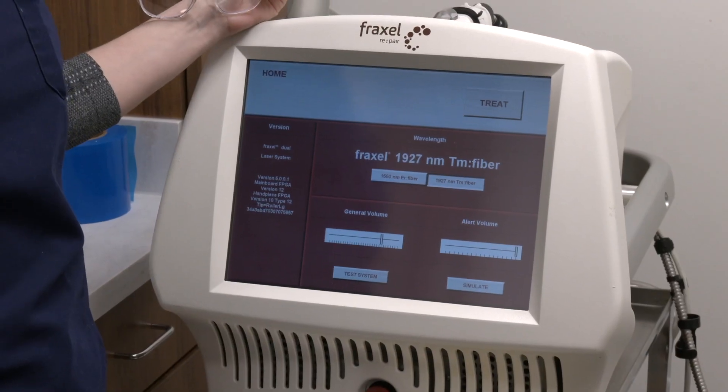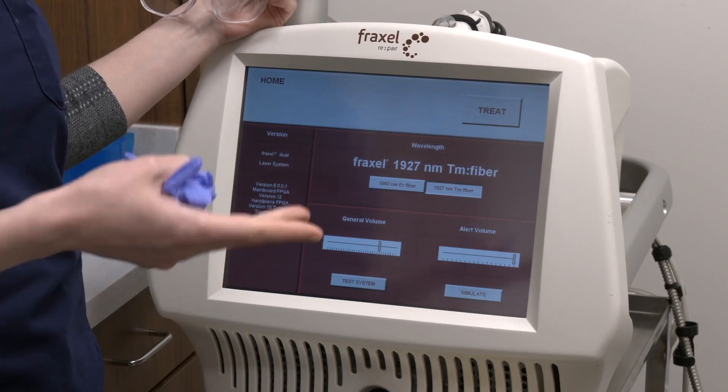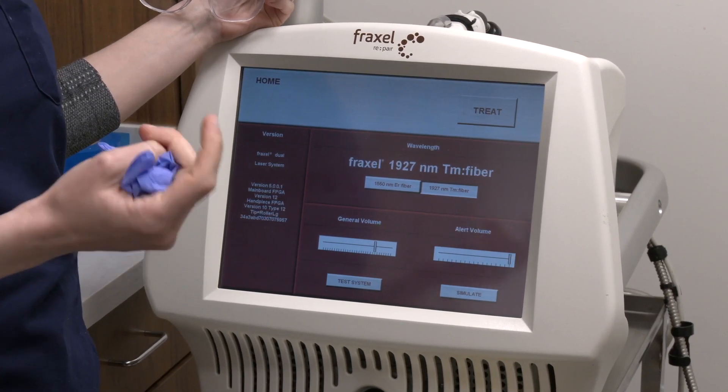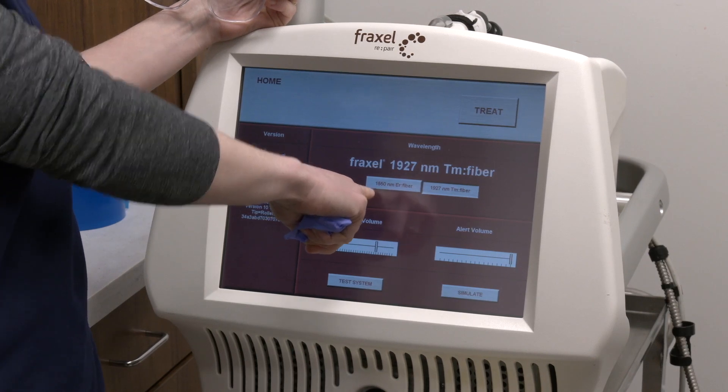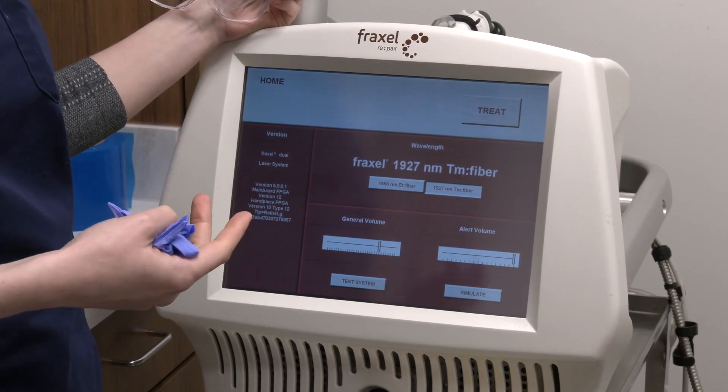The Fraxel dual is the name of the laser, and the dual refers to the two wavelengths of the Fraxel. There's a 1550 nanometer wavelength which goes a little bit deeper, delivering energy into the deep dermis of the skin, targeting those deeper acne scars or those deeper lines and wrinkles.